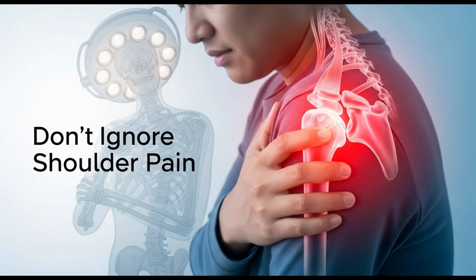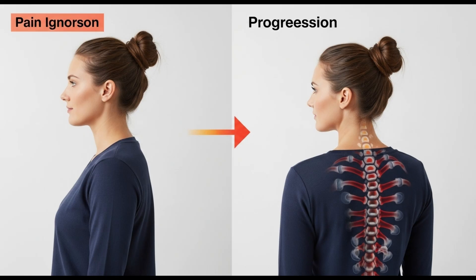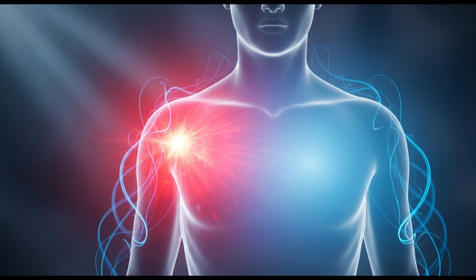If your shoulder hurts and your arm doesn't lift properly, don't wait. The longer you delay, the harder it becomes to fix. Look for a clinic that can perform the injection correctly, provide qualified rehabilitation, and teach you how to continue recovery at home. Just getting a pain relief shot is not enough — without restoring movement, the problem will come back.